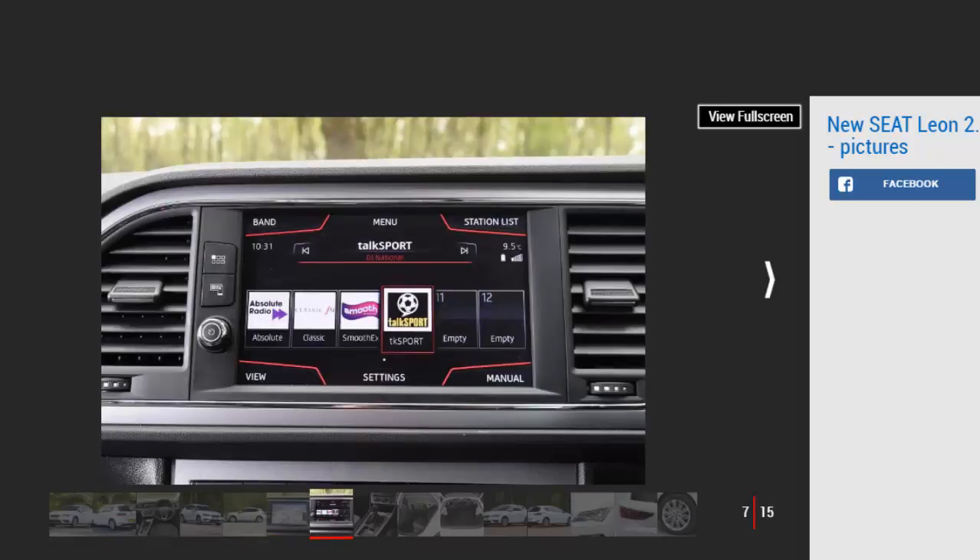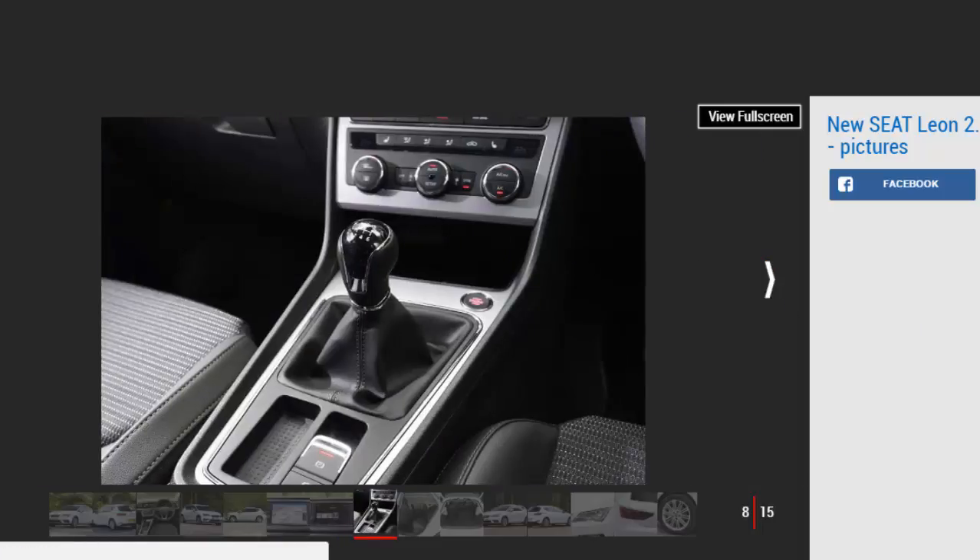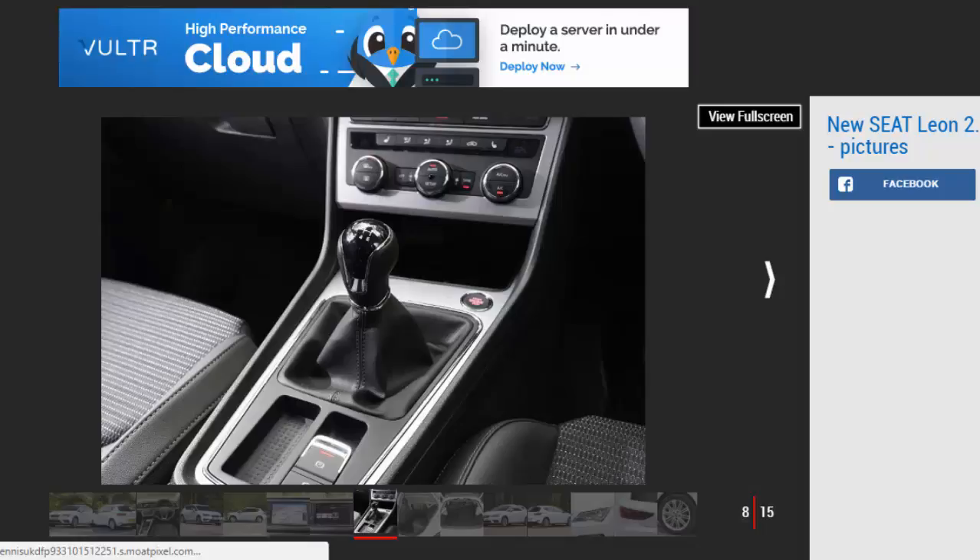Emitting only 112 g/km of CO2 means it's only one benefit-in-kind tax band worse off than the smaller 1.6 diesel. It's pleasantly quick too — a hefty 320 Nm of torque ensures the Leon gains speed reliably and efficiently, making light work of motorway driving and quick overtakes. Stay above 1,500 rpm and the TDI picks up with serious gusto, and unlike many diesels it feels happy to rev. However, while the Leon was praised in 2012 for its sharp handling and responsive steering, both the Vauxhall Astra and new Honda Civic now have the measure of it when it comes to driver fun.